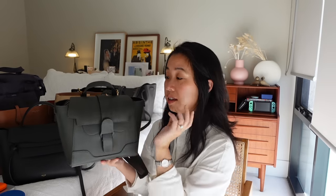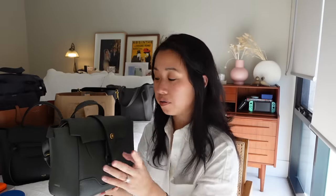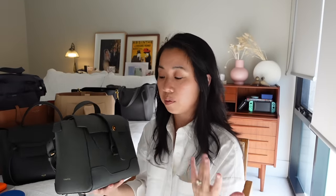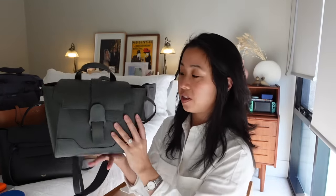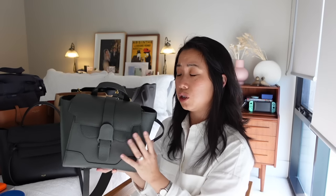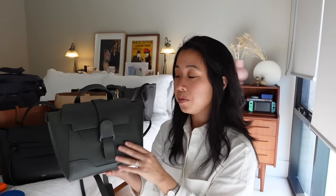In terms of functionality, this bag is very good because it is compartmentalized to the nines. They've put a lot of thought into what women want out of their bags. One of the main criticisms I have is that it is very stiff, but that just comes down to the really robust and durable leather they use. I have this in the pebbled leather, and I would highly recommend going for the Dolce leather instead — it's their really soft, buttery, pebbly leather, but it still has that durability to it.